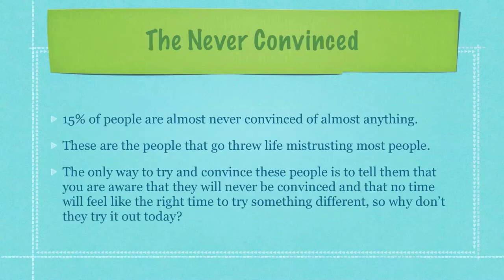15% of people are almost never convinced of almost anything. These are the people that go through life mistrusting most people. The only way to try and convince these people is to tell them that you're aware that they will never be convinced and that no time will feel like the right time to try something different. So why don't you just give it a try today?